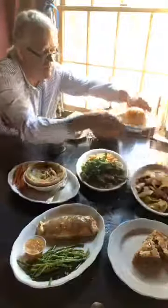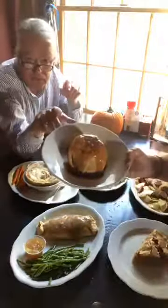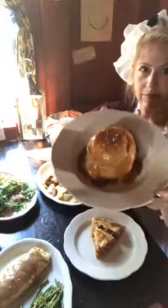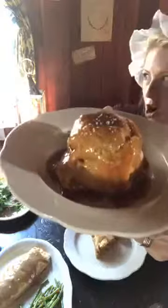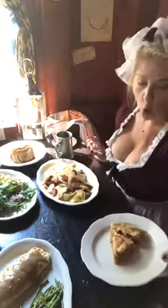Oh, we don't want to miss this. We have two things. What is this? That is an apple dumpling — a Granny Smith apple, very large, filled with brown sugar, covered with pastry, and then covered with salted caramel. And then we have one more dessert — what is this? That's a salted caramel apple pie. Salted caramel apple pie. Oh my gosh.